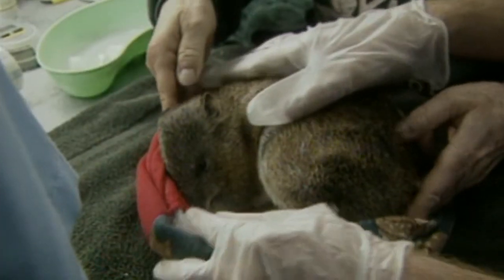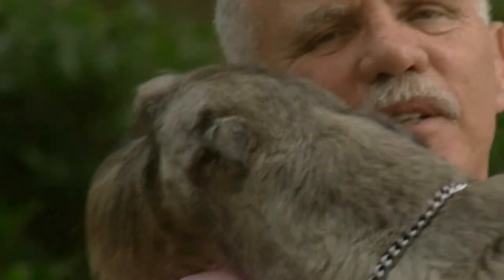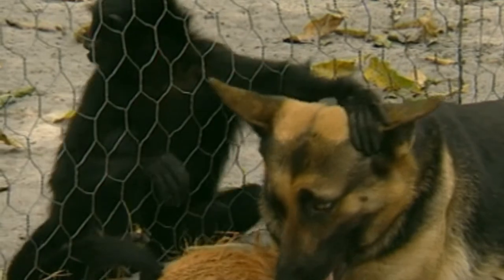Welcome to the world of Animal Allies — the doctors, volunteers, pet owners and other surprising visitors who are out there making a difference.